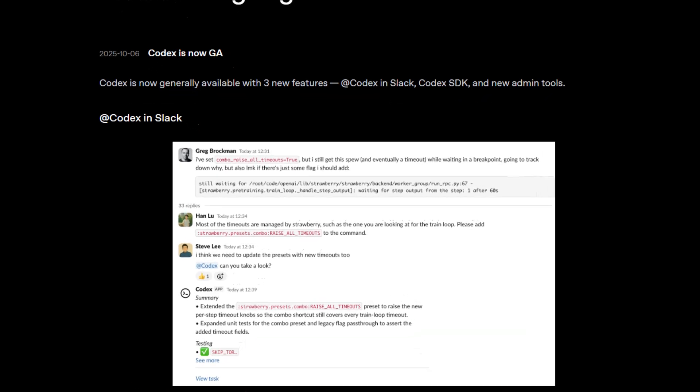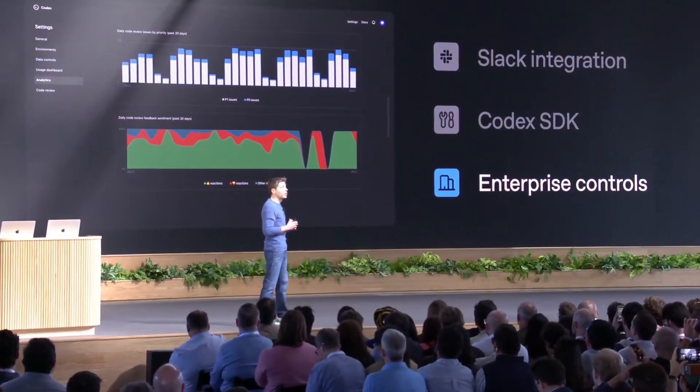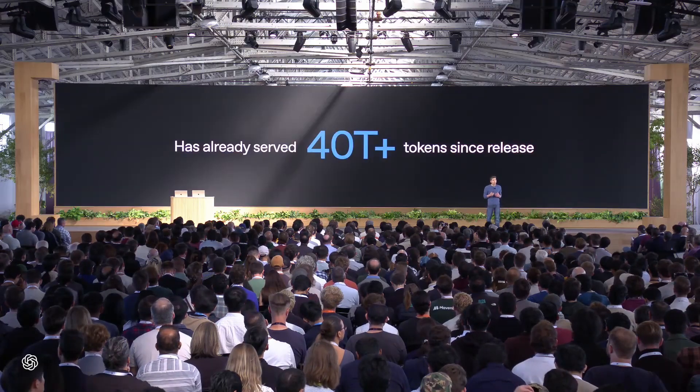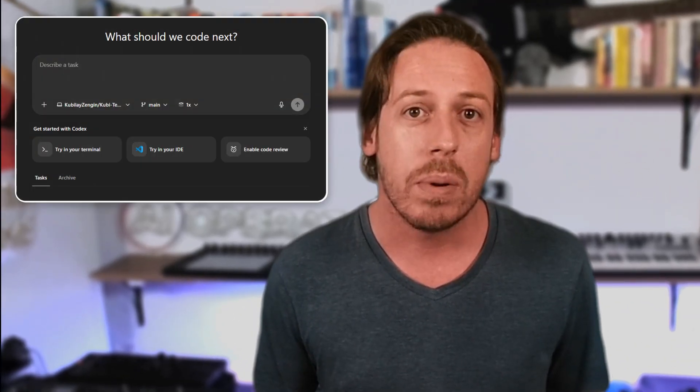Codex is now available to all — a new GPT-5 Codex model built for agentic coding. Better at refactors, reviews, and variable think time by task complexity. Team features include Slack integration so you can ask for code and reviews in channels, a Codex SDK to extend and automate in your workflows, and admin controls and analytics for enterprises. Some claims from the stage: 10x growth in daily messages since August, 40 trillion tokens served on GPT-5 Codex, engineers using Codex to ship 70% more PRs, and nearly every PR getting a Codex review. Works in the IDE, terminal, GitHub, and cloud.